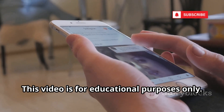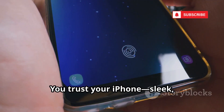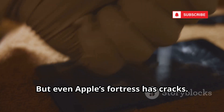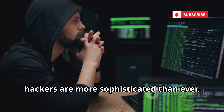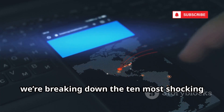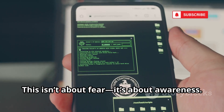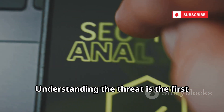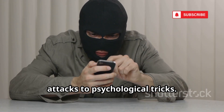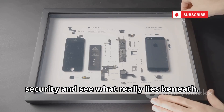This video is for educational purposes only. We do not condone or promote hacking or illegal activities. You trust your iPhone — sleek, powerful, and supposedly secure — but even Apple's fortress has cracks. In 2025, hackers are more sophisticated than ever, and the biggest vulnerability is often us, the users. Today we're breaking down the 10 most shocking ways your iPhone could be compromised right now. This isn't about fear — it's about awareness. Understanding the threat is the first step to protecting yourself. We'll cover everything from invisible attacks to psychological tricks.